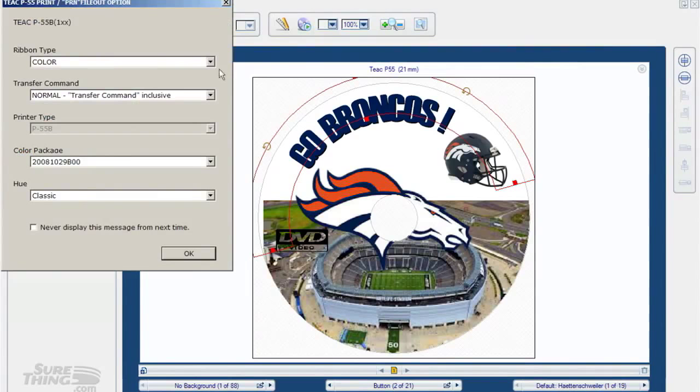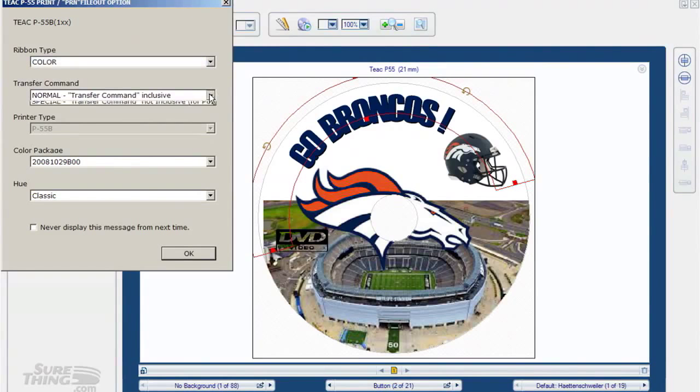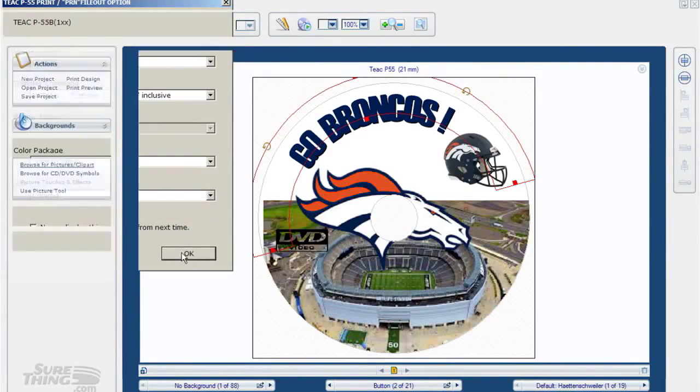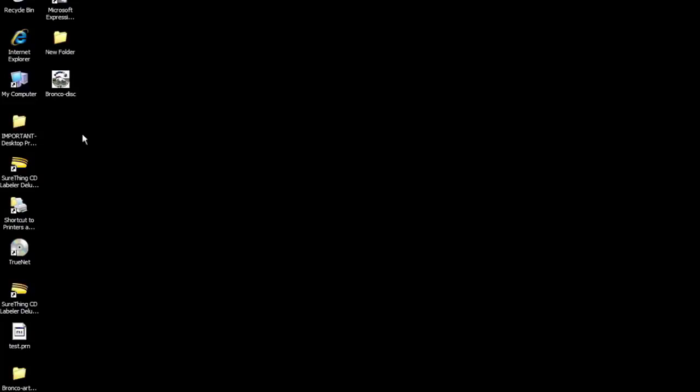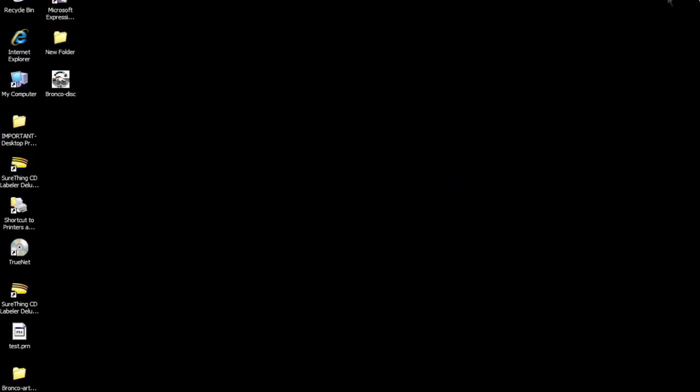This is going to pop up with some options. We look at the ribbon type and the hue - the other items we really don't touch. We can choose a photo ribbon, a color ribbon, monochrome, or what's known as P+. Transfer command we leave normal, color package we never mess with. We can select colorful or classic. Save that - this is going to create the PRN file that the TEAC P55 will see. Save our artwork once again just in case, and you'll see there's an icon on the screen - that's our artwork. Everything easy, easy, easy so far.